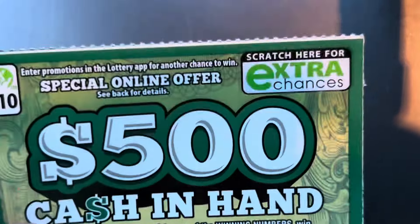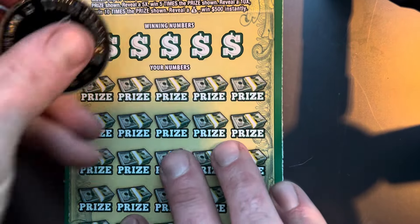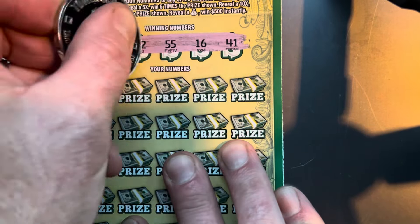Alright, next up we've got ticket number 33. Can we beat the odds and go back to back? Wouldn't that be amazing? Go ahead and give me that sack for $500.